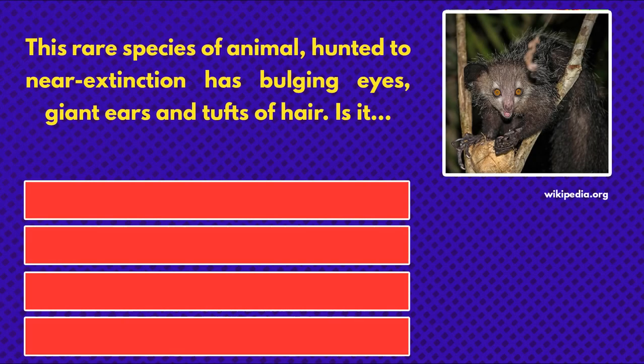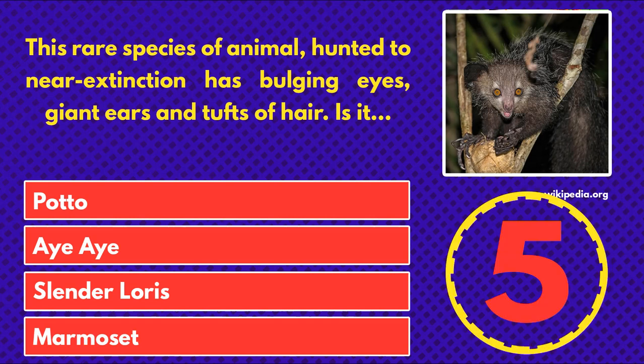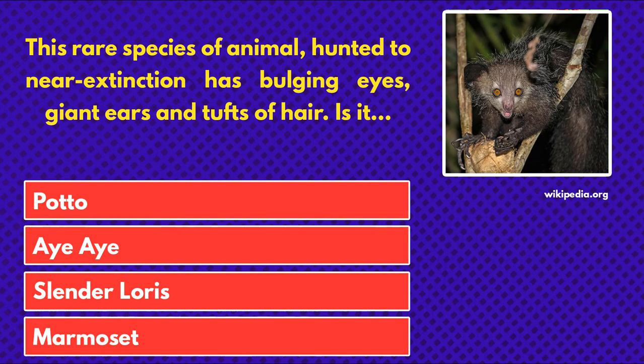This rare species of animal, hunted to near extinction, has bulging eyes, giant ears, and tufts of hair. Is it... Pado, aye-aye, slender loris, or marmoset? The answer is aye-aye.